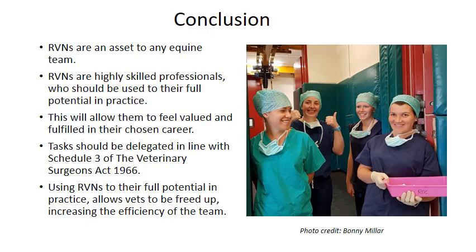In conclusion, RVNs are an asset to any equine team — highly skilled professionals who should be used to their full potential in practice. This allows us to feel valued and fulfilled in our chosen career, meaning we are more likely to stay in the profession and pass our skills on to more people. Tasks should be delegated in line with Schedule 3 of the Veterinary Surgeons Act, but using registered veterinary nurses to our full potential frees up vets, increases team efficiency, and gives an overall feeling of well-being. When used efficiently, we are at our happiest and more likely to stay in the profession.